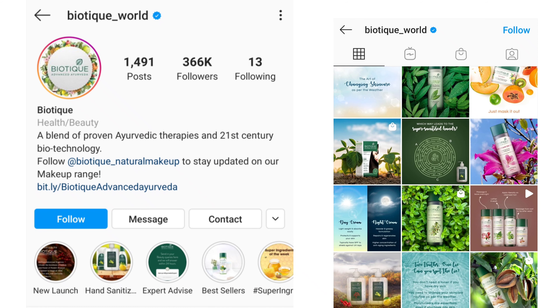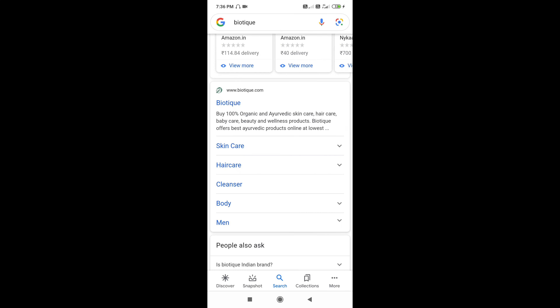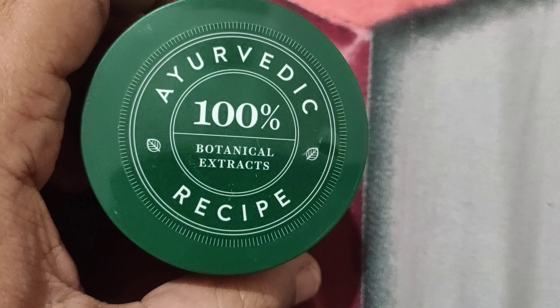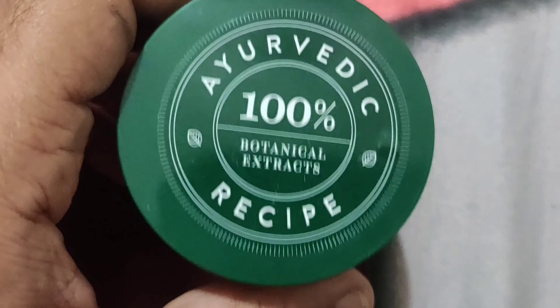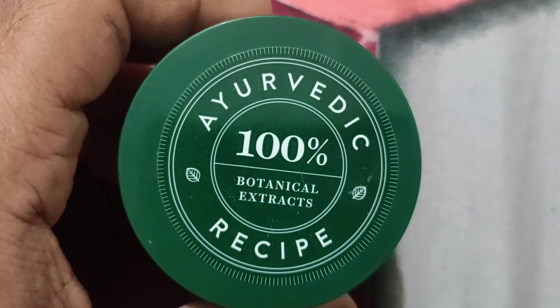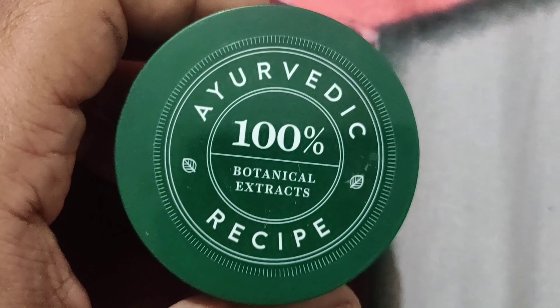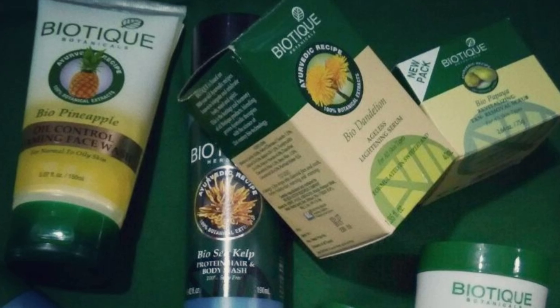Five years back I came across this brand through Instagram — I think it was a post or promotional ad. I rechecked the products on their brand website and read some reviews. They claimed that the products were all natural, no preservatives, 100% ayurvedic, botanically extracted, and no chemicals.